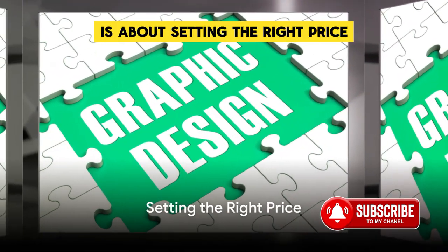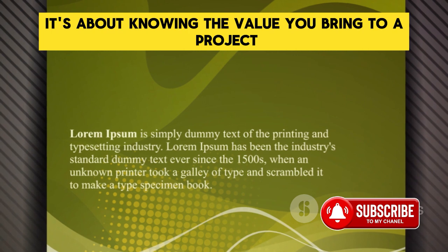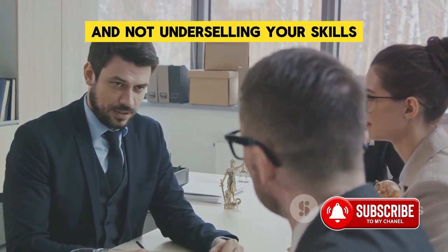The fifth and final step is about setting the right price. Understanding your worth is key — it's about knowing the value you bring to a project and pricing your services accordingly. It's about negotiating with confidence and not underselling your skills.